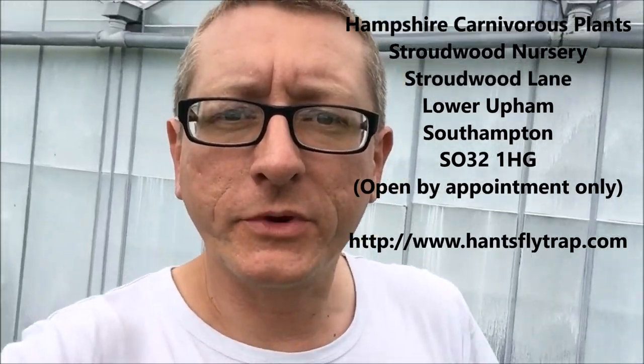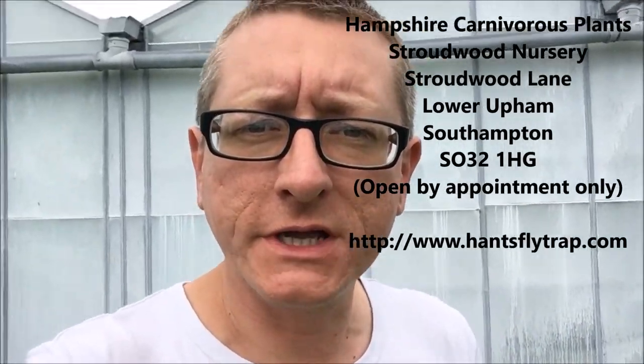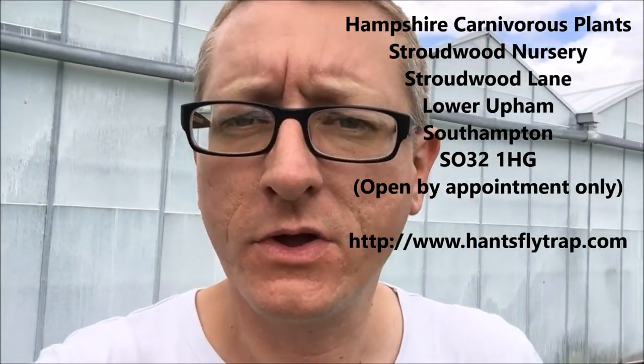So there we have it. We're at Stroudwood Nursery, Stroudwood Lane, which is in Lower Upham, Hampshire — Hampshire Carnivorous Plants. So if you can make it down here, it's well worth looking at. There's loads of varieties here and you might pick yourself up a new hobby. Who knows? Thanks for watching.